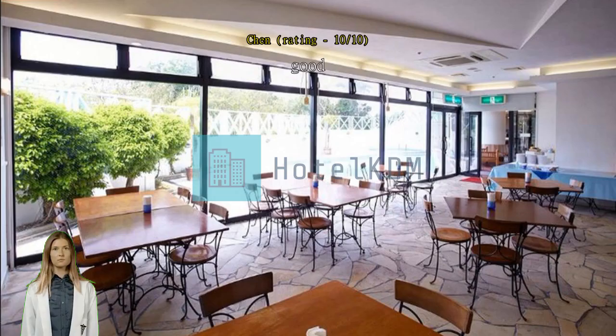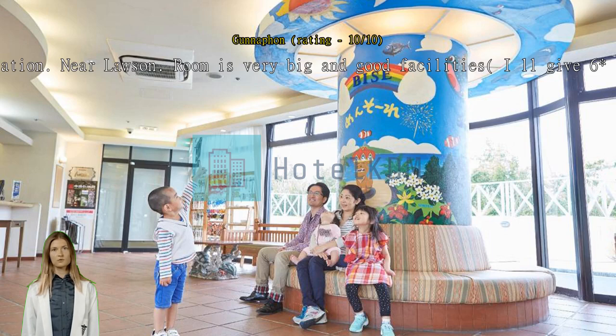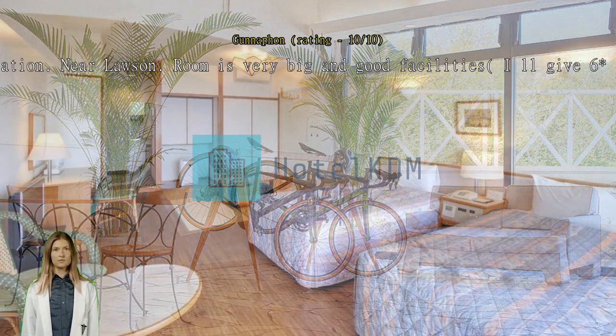Good location, near Lawson. Room is very big and good facilities, I'll give 6 to this. Room for 2 people but 2 to 3 futon set to sleep with tatami dining area. Nice view.